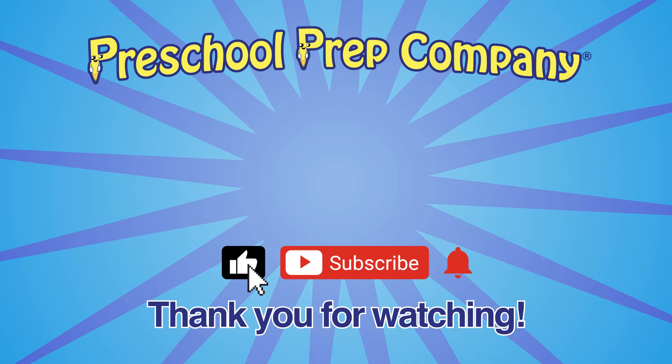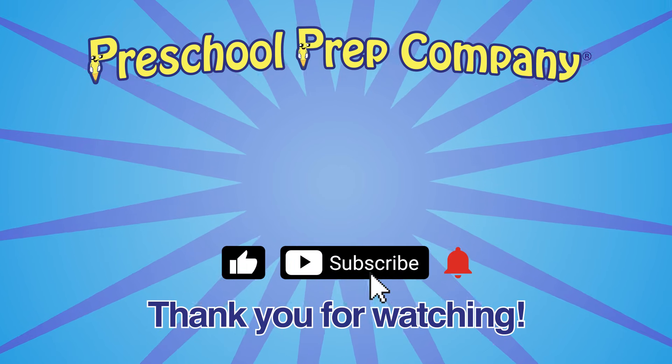For more fun videos, like, subscribe and hit the bell notification.